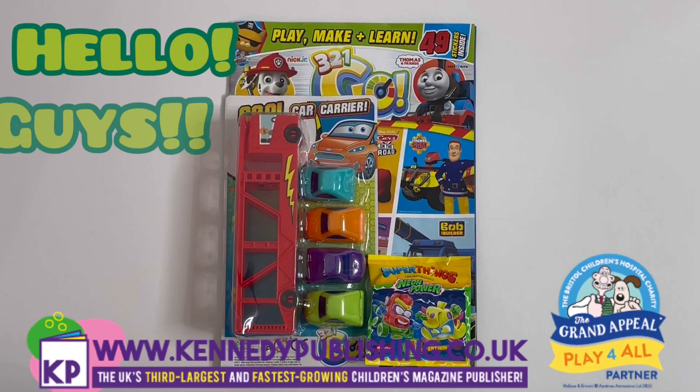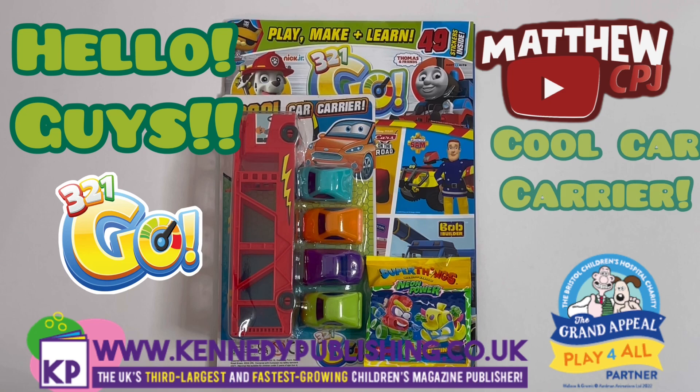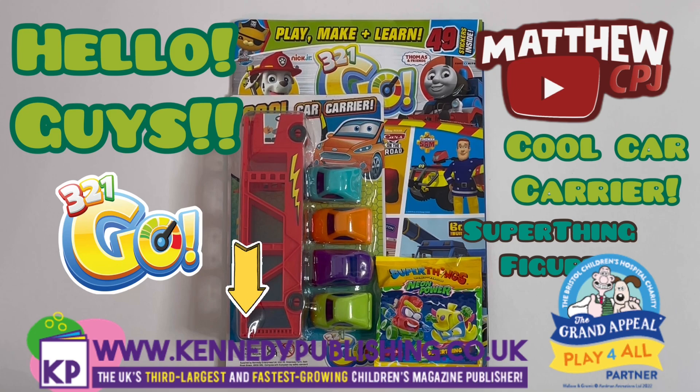Hello guys, this is MabbyCBJ here with a 3-2-1 Go magazine. It has a cool car carrier and a Superthings figure bag. I'd like to give thanks to Kennedy Publishing Magazines for sending this magazine to me. Thank you.